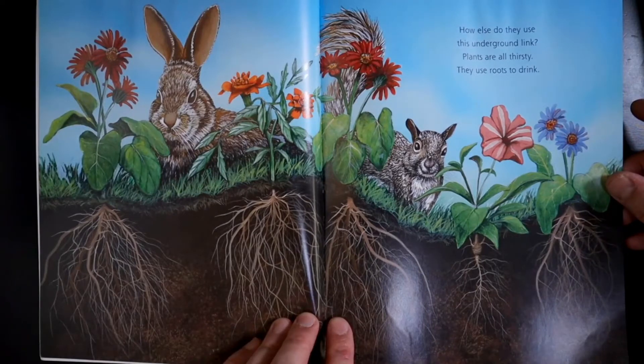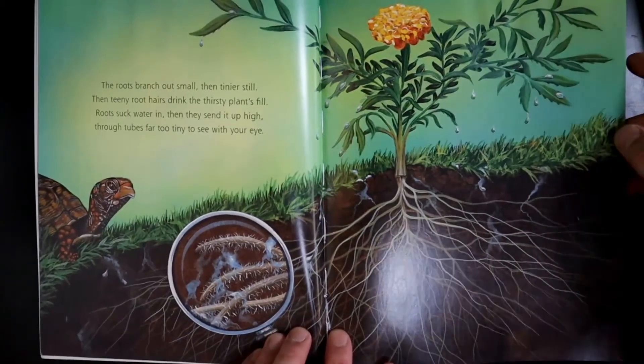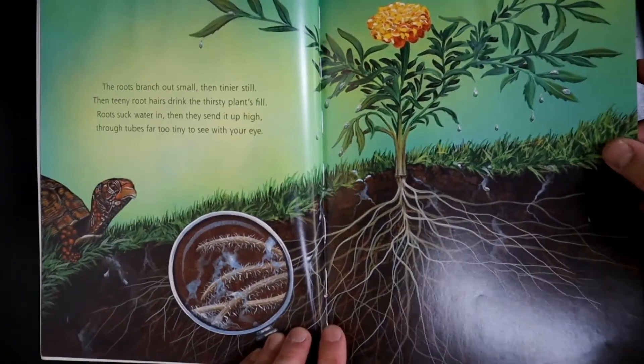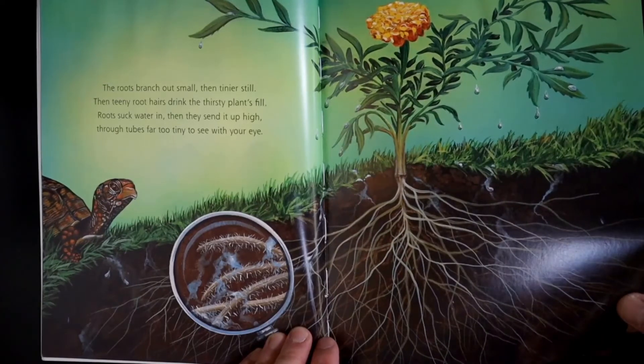How else do they use this underground link? Plants are all thirsty. They use roots to drink. The roots branch out small, then tinier still. The teeny root hairs drink the thirsty plants fill.